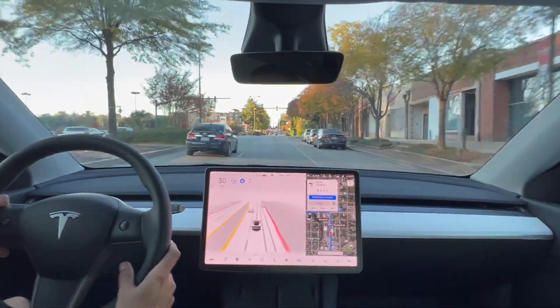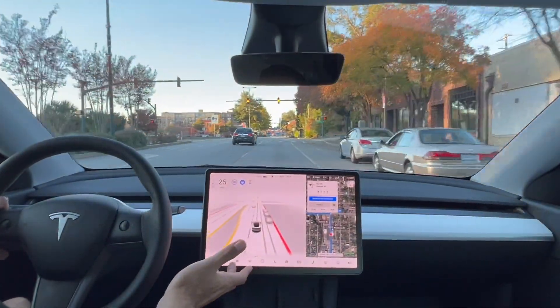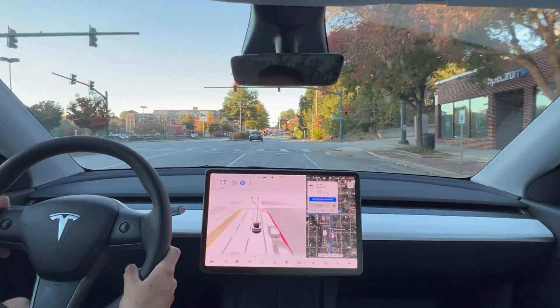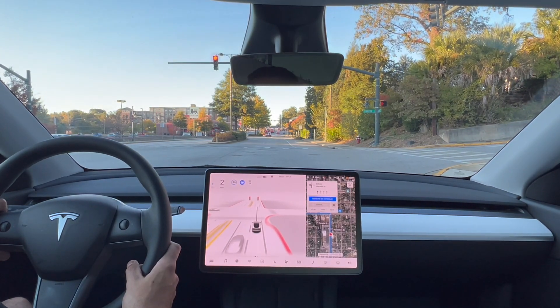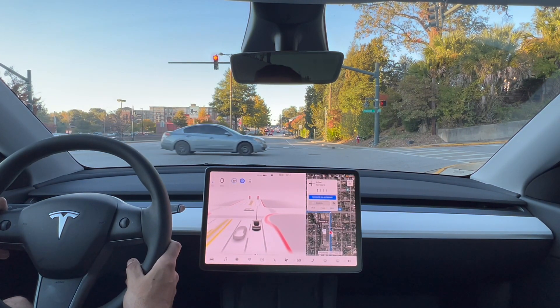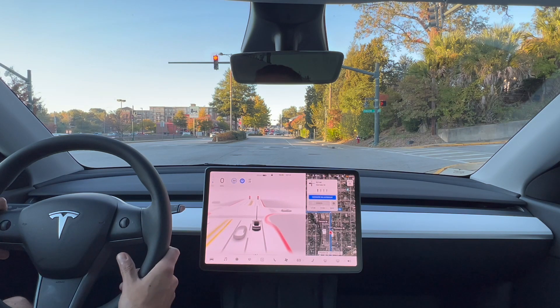This is where I would get into the left lane already. We're 0.1 miles away from our left-hand turn, and now the car has to fight this very expensive S-Class Mercedes next to me to get into the left-hand lane. We'll see what happens.